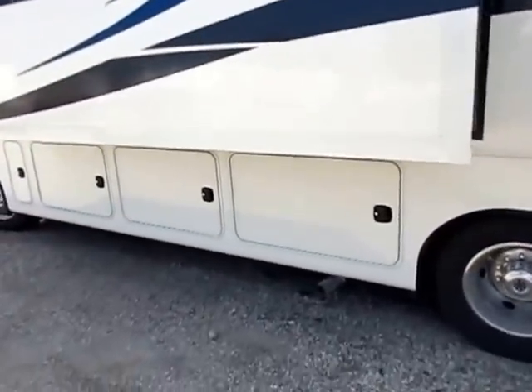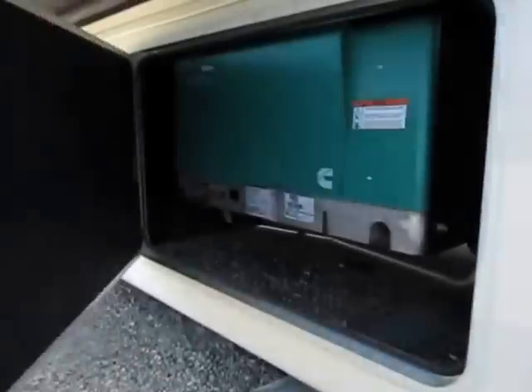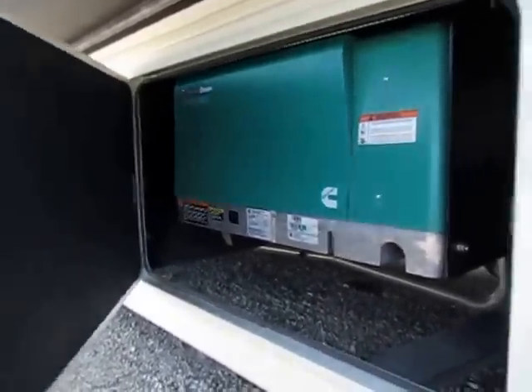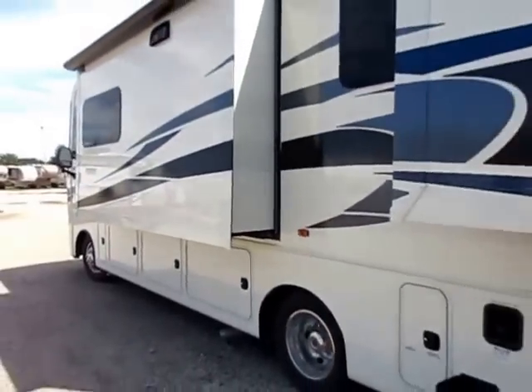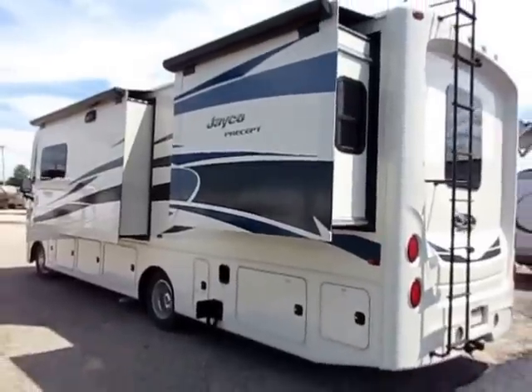You eliminate as much chance of failure as humanly possible. And a 5,500-watt Onan generator is standard on every single Precept. In the event they do have an off day, they have double the warranty of anybody else in this class — that's huge. Two-year, 24,000-mile warranty.